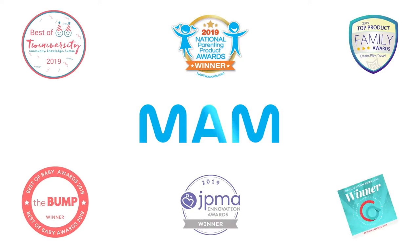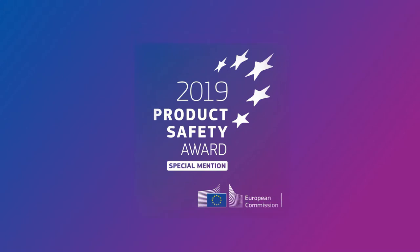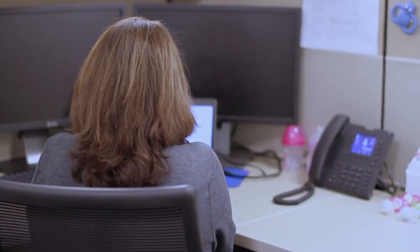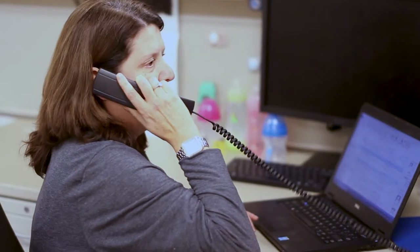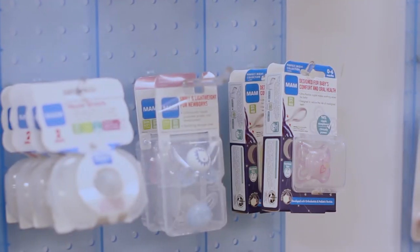We have been the recipient of numerous awards over the years, and our products are favorites among editors and parents. Most recently, we were awarded the Product Safety Award in Europe for setting exemplary safety standards in the baby category. We also have 24/7 customer service on Facebook, Instagram, email, and a phone number should anybody have any questions about our products.